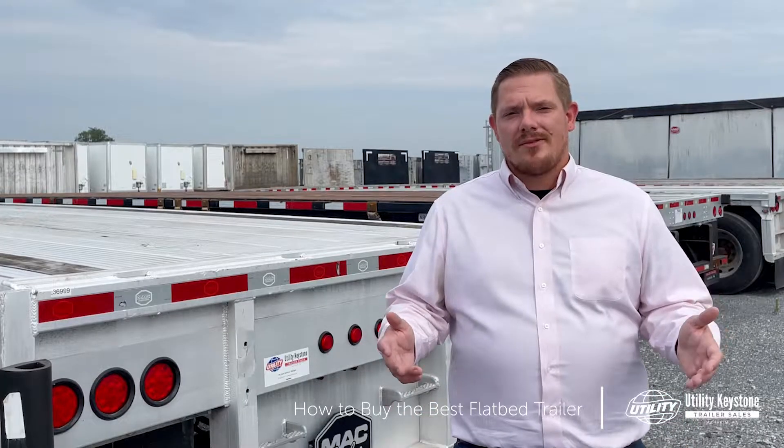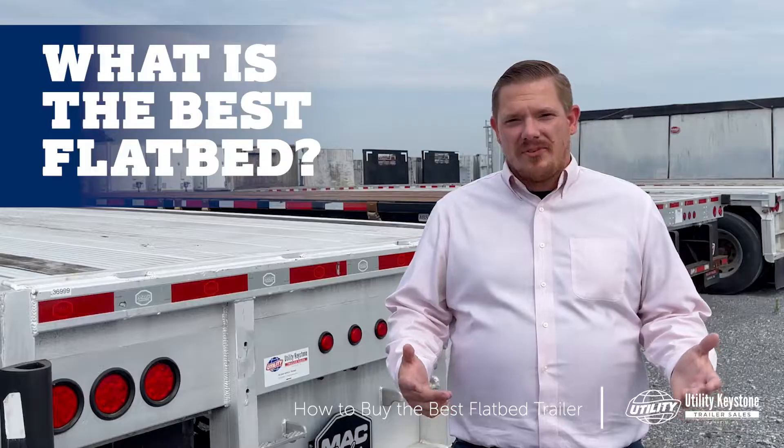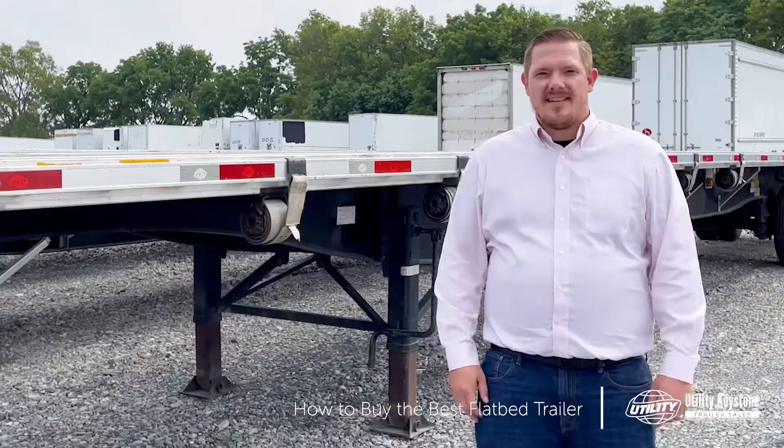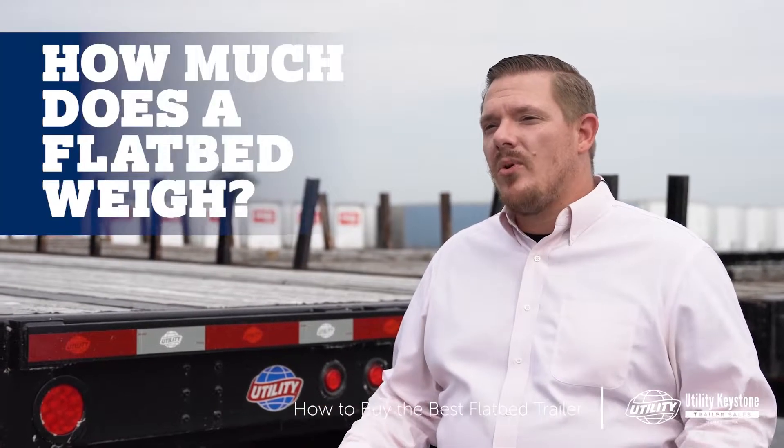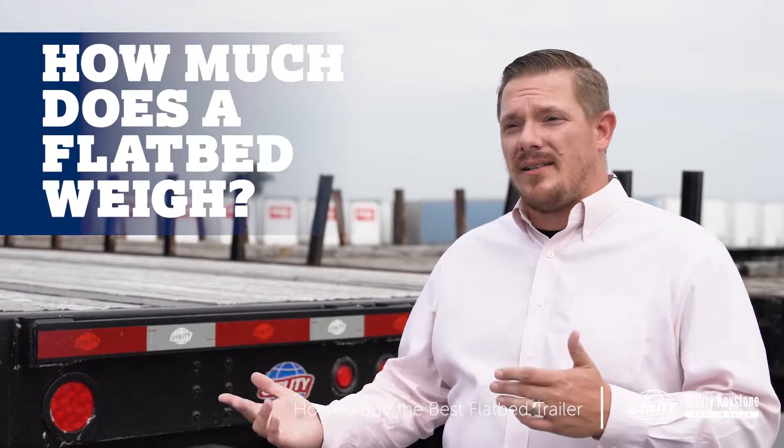Some of the questions we'll answer are: what is the best type of flatbed for you — aluminum, a combo trailer, or a steel? And speaking of steel, what is the weight difference between a steel and aluminum flatbed?